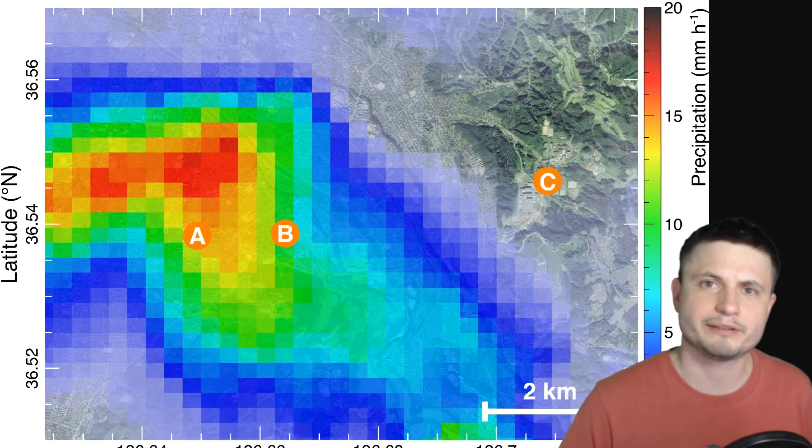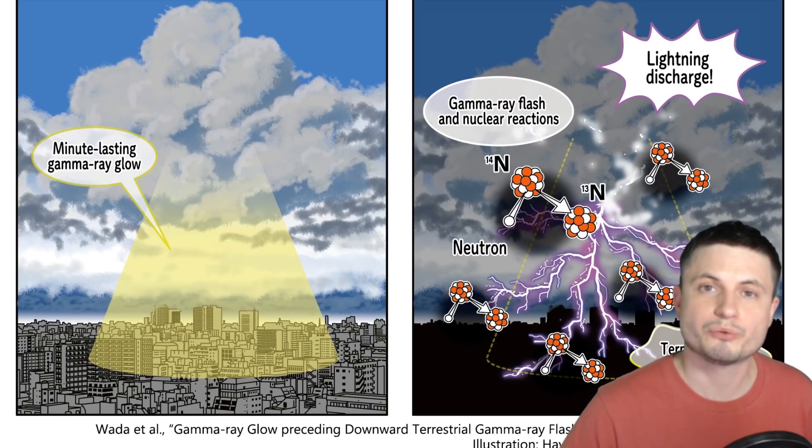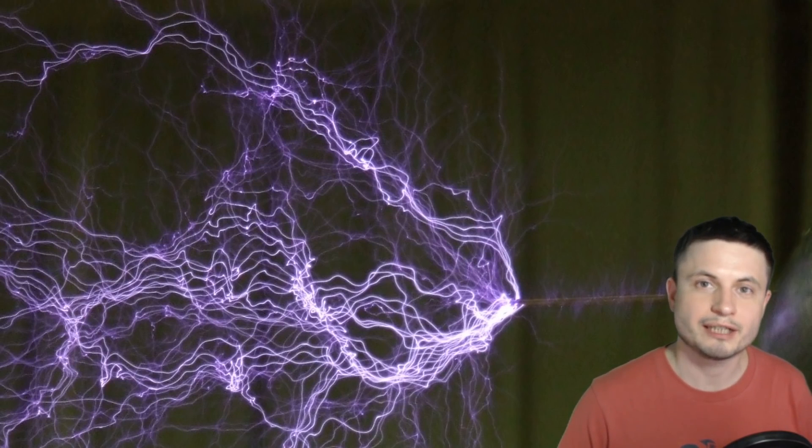Even though lightning produces a lot of gamma rays and UV light, it's still not really dangerous to humans. The radiation produced happens relatively quickly and, even though there is an afterglow you could detect with a gamma ray detector, it's not really much higher than the amount of radiation you'd experience by flying in an airplane, and it only lasts for about a minute.